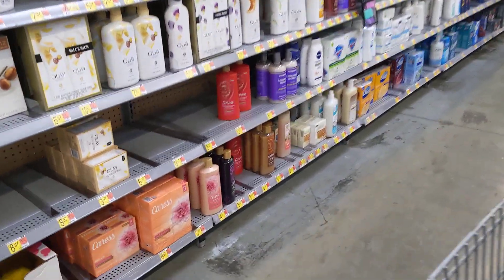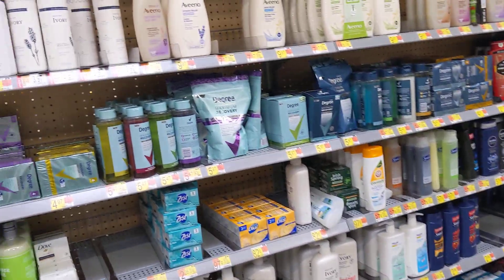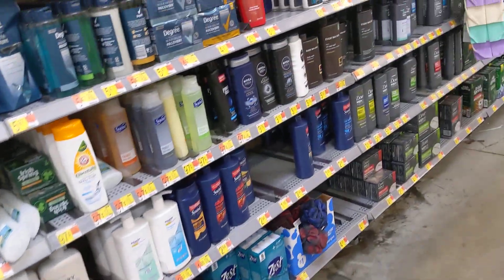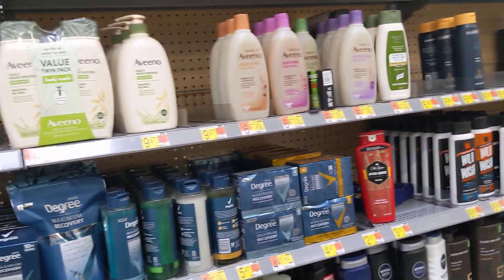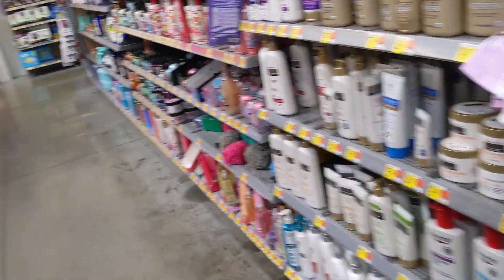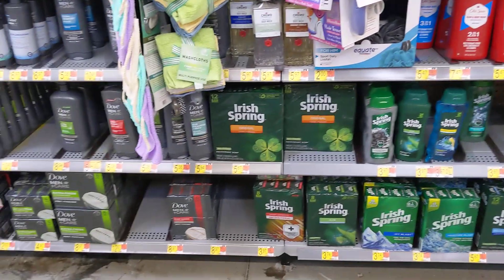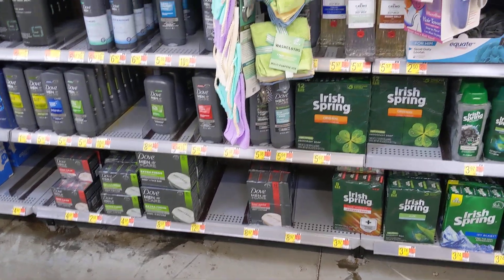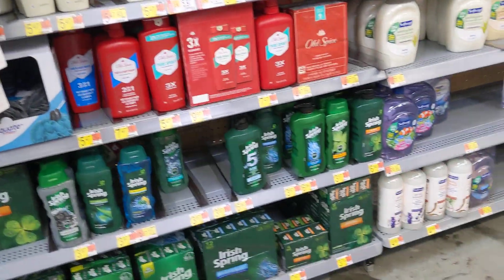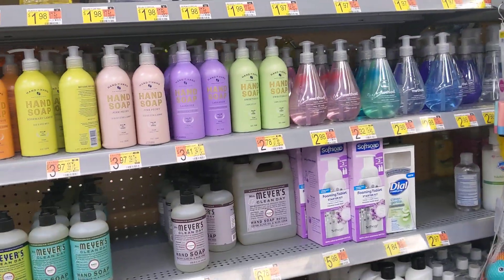And then I've got to get over there and get my Rubbermaid containers. They don't have a lot of stuff. I always look for sensitive skin Dove for my son, but they don't have any, so I'm gonna have to look somewhere else. Oh, hand soap — love hand soap.